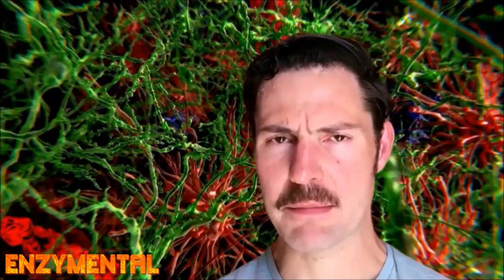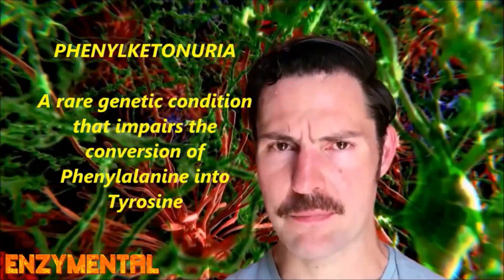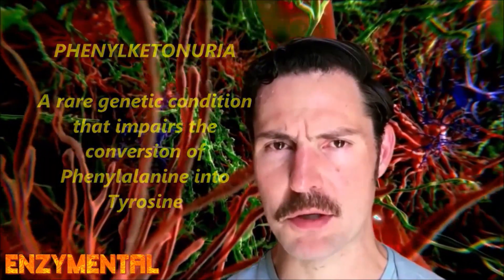N-acetyltyrosine can also be beneficial for those with phenylketonuria, a rare inherited disorder that impairs the conversion of phenylalanine into tyrosine, thus leading to behavior problems and mood disorders.